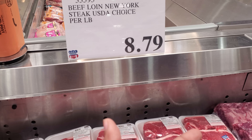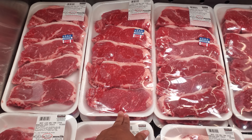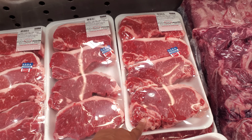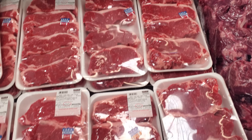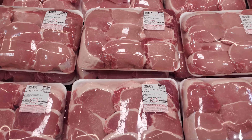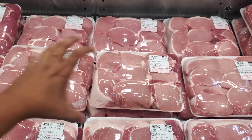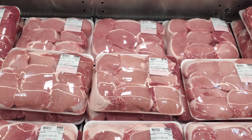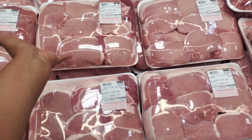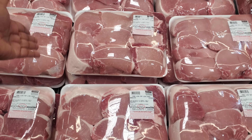Beef loin New York is going to be $8.79. Our four pounds right here is $35. And then $41, and that is 4.75 pounds. So we have the pork chops. If you bought that big pork loin, you could cut up your own chops. See how thick they are — these are pretty much $20, and you could make like two meals out of it. Butterfly those.